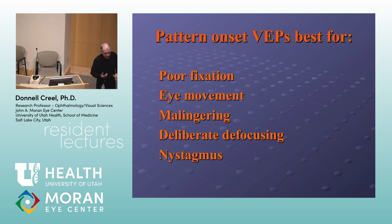Pattern onset is also best for poor fixation, eye movements, deliberate defocusing, and nystagmus. Adults really can't deliberately defocus — children have more plastic eyes — but adults can be uncooperative. When I have a suspicious patient who's looking at early retirement and comes in like this, I've had patients look at the corner of the TV instead of the center to try to degrade the signal. You've got to think those things through and apply different stimuli to fit the patient.